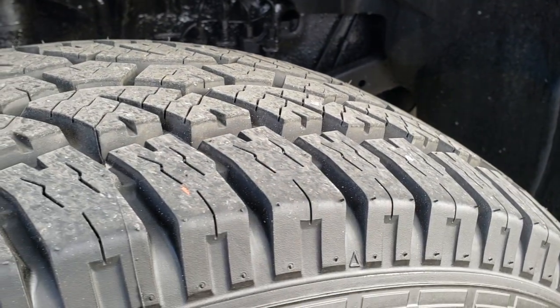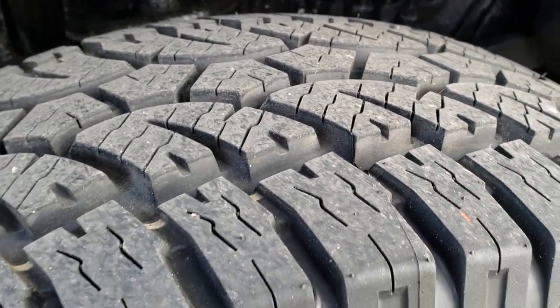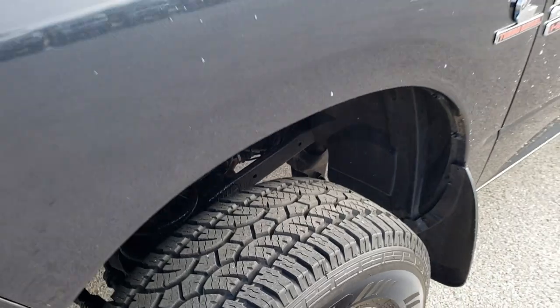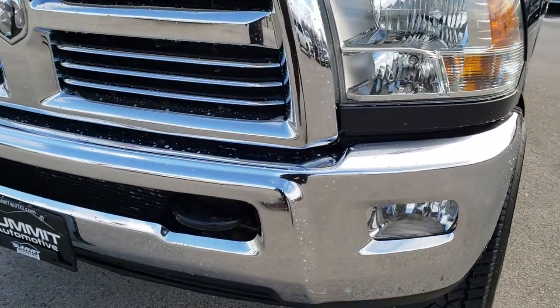It has brand new Thunder Ranger tires — these are LT 285/70R17 tires. They have all the tread line. It's in nice condition. Maximum Steel Metallic is the color — a really good looking color on here.